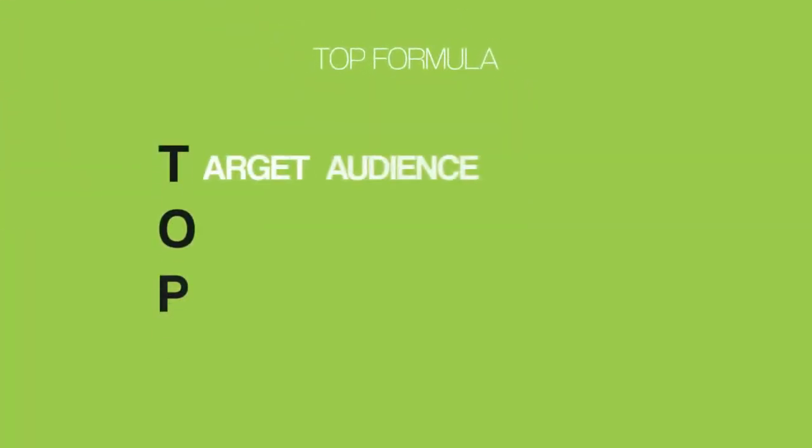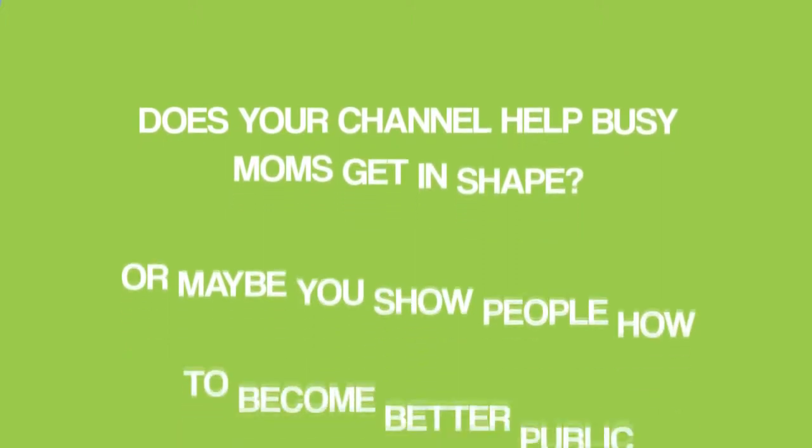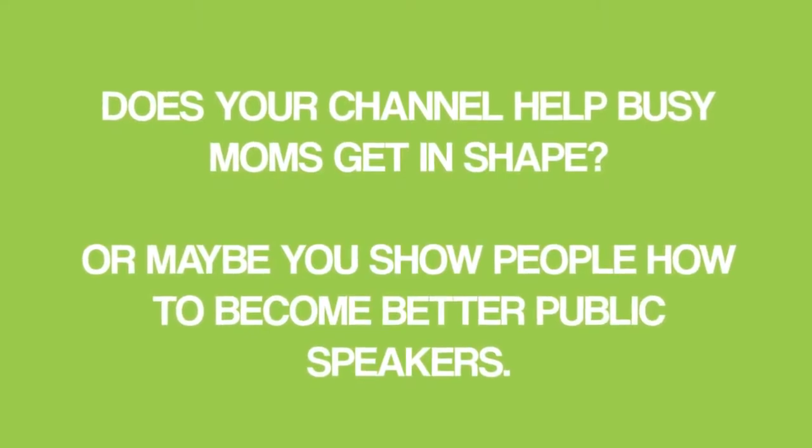First, you want to address your target audience in the first 10 seconds of your trailer. At this point, the person watching your video isn't sure if your channel is for them — that's why they're watching your trailer. So you want to start your trailer off by addressing who your channel is for. Does your channel help busy moms get in shape? Or maybe you show people how to become better public speakers. Now's the time to address that group directly.